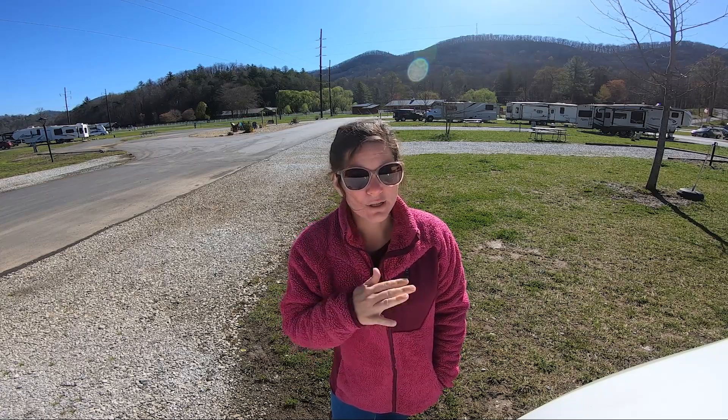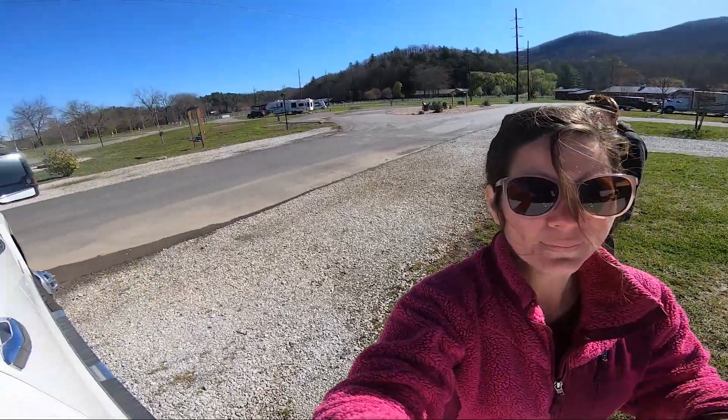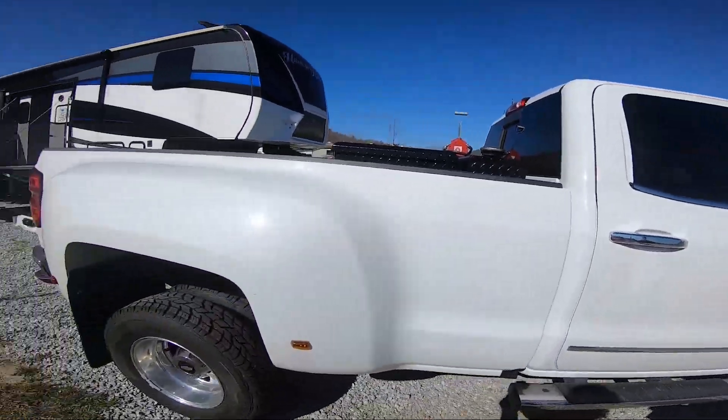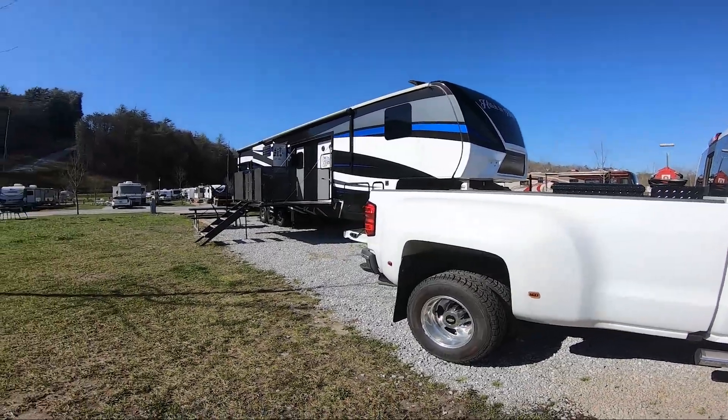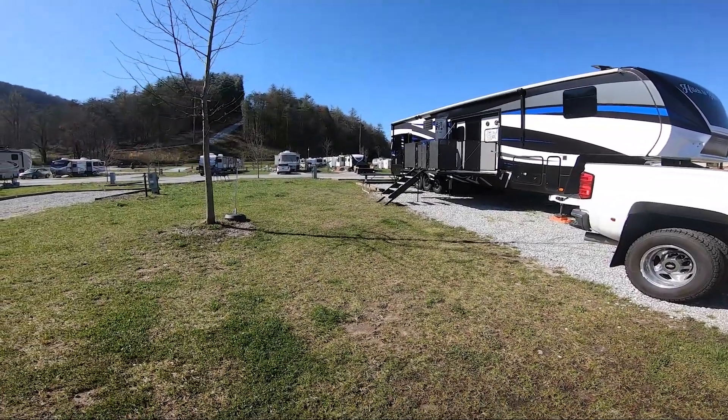And bonus, there's so much to do around the area — we'll talk about that in just a little bit. Here's our site and all this green space in between.